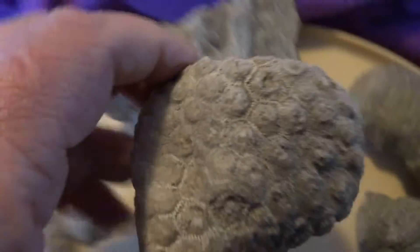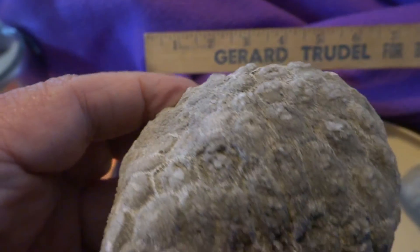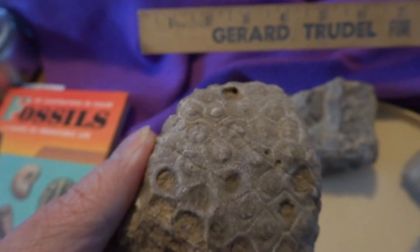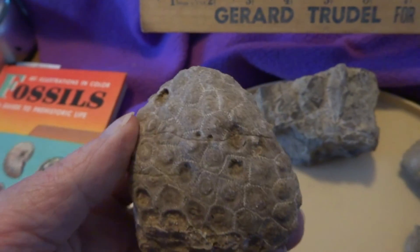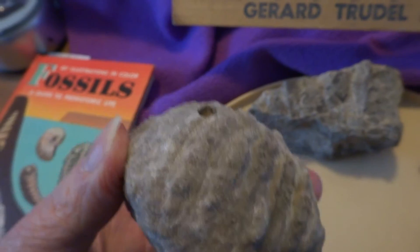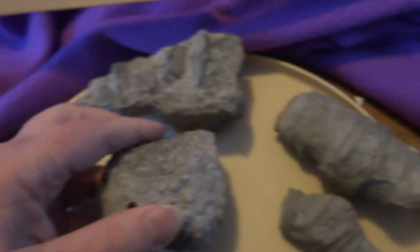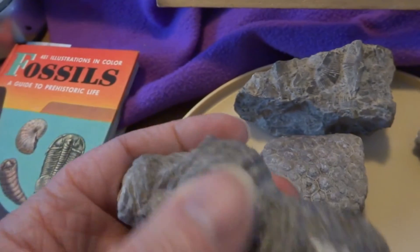This is the Petoskey stone — a very nice display specimen. This is the state stone of Michigan. Both sides are interesting and nice, backed all the way around — a big chunk, as you can see, that I found myself in Petoskey, Michigan.